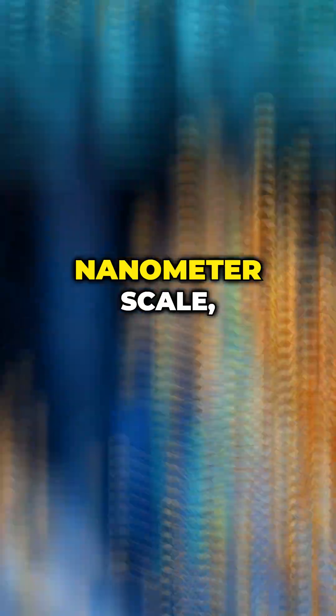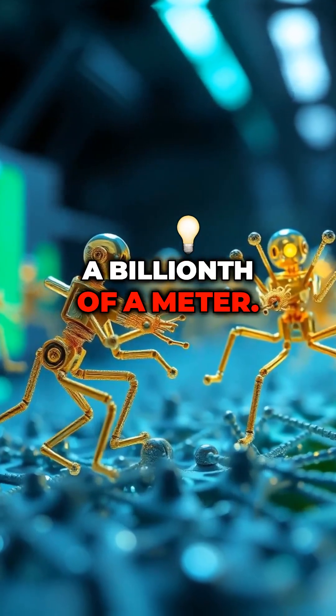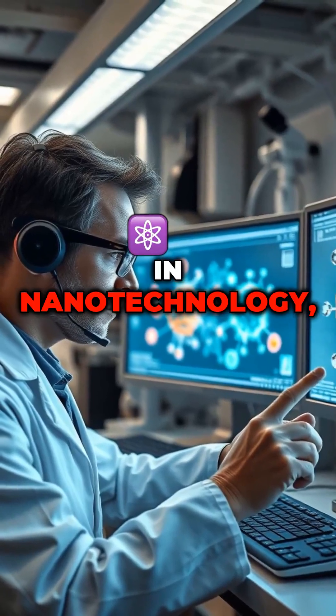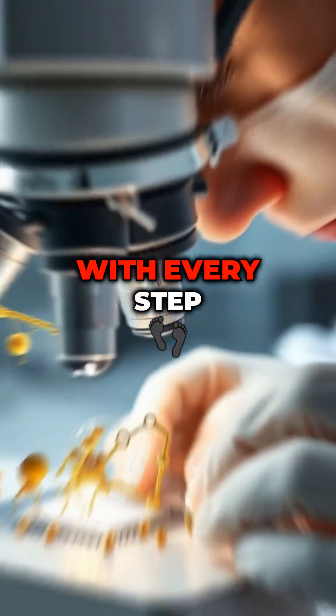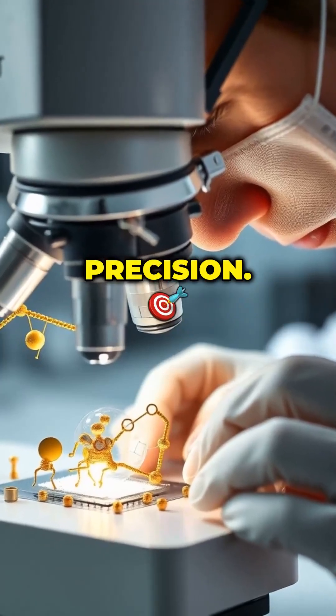Nanobots work at the nanometer scale — a billionth of a meter. Their creation requires expertise in nanotechnology, biotechnology, and materials science, with every step demanding extreme precision.